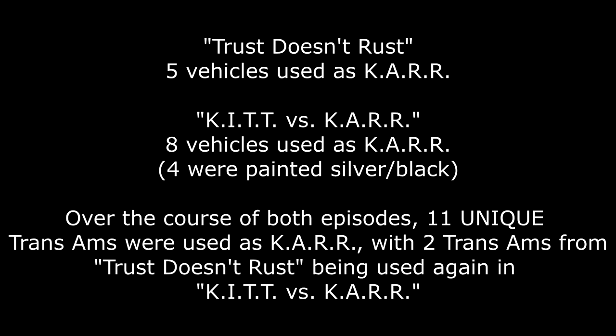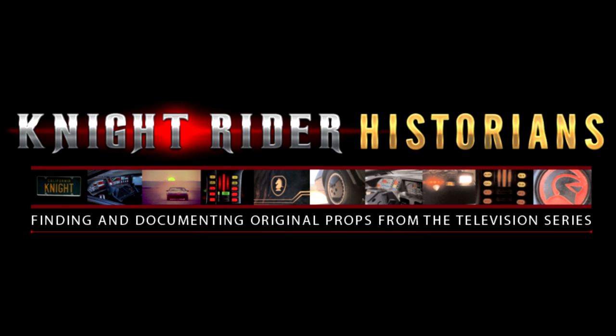So there you go. Out of the eight cars that depicted KARR in 'Kit vs. KARR,' four of them had the silver two-tone paint job and the others did not. Sadly, none of the cars that were painted two-tone exist today. Did you like this deep dive into the fate of all the cars? Do you have any other questions we didn't address about KARR? Let us know in the comments below.